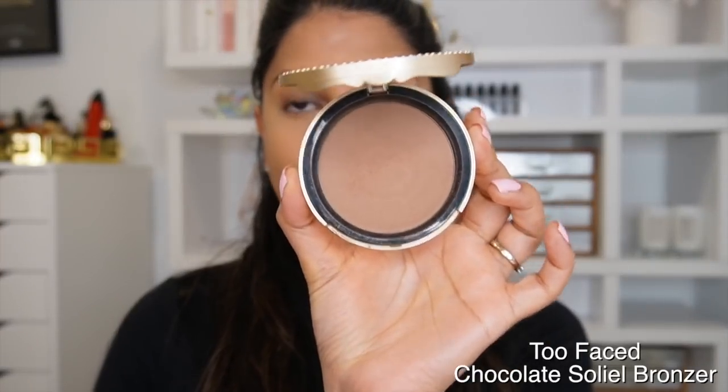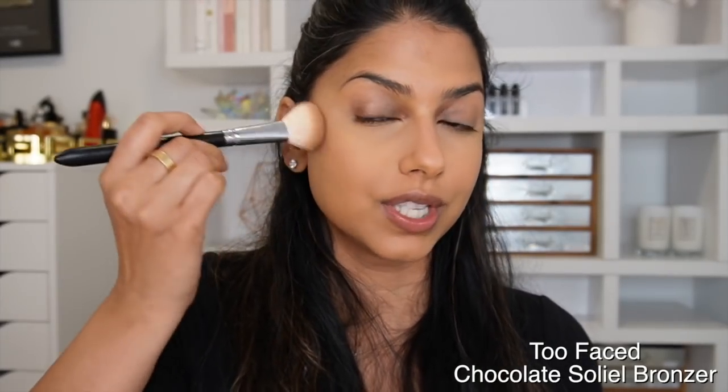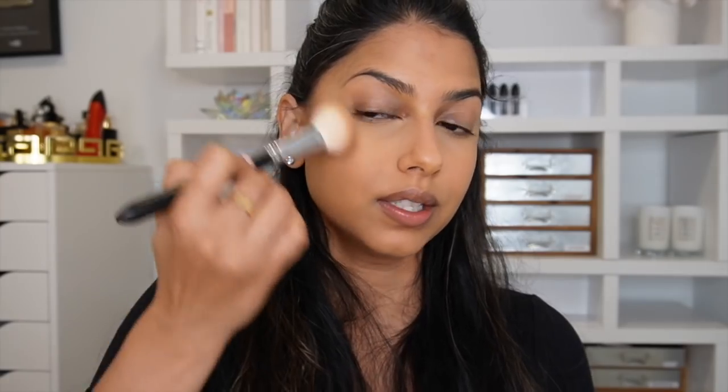Next up is the Too Faced Chocolate Soleil Bronzer, which has been a favorite for a couple of years because it's very easy to use for many different skin tones and great for everyday. Right now I'm contouring with it — grabbing a good amount and focusing it closer to my ear area to sculpt and lift my face. It is completely matte.